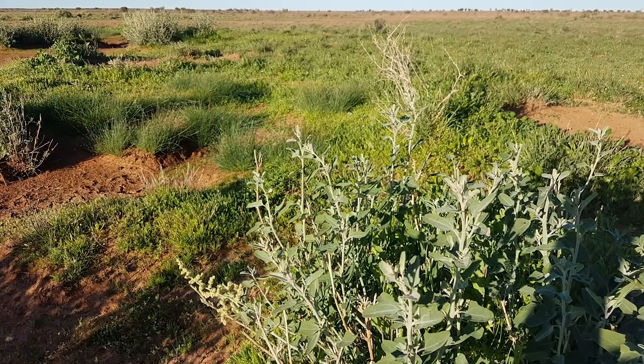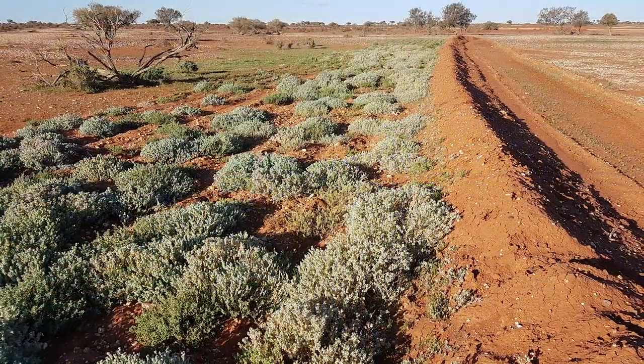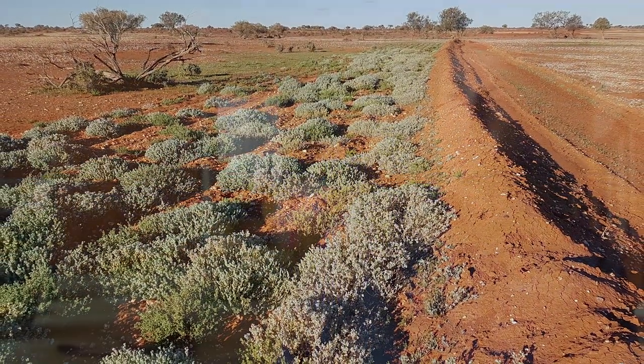It's a win-win for everyone. The native plants and animals that need that water on these floodplains, they're benefiting — they're starting to spring to life. So you're having this dual outcome where you've got the environment benefiting and the grazing and farming family benefiting as well. It's really exciting to be involved in that type of work.